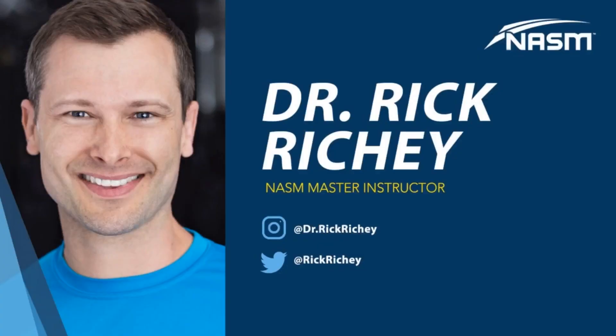Hope you're well. Keep inspiring people to fitness. Thanks for listening. You can reach out on Instagram at dr.rickrichie, on Threads, or email rick.richie@nasm.org. This has been the NASM CPT Podcast.